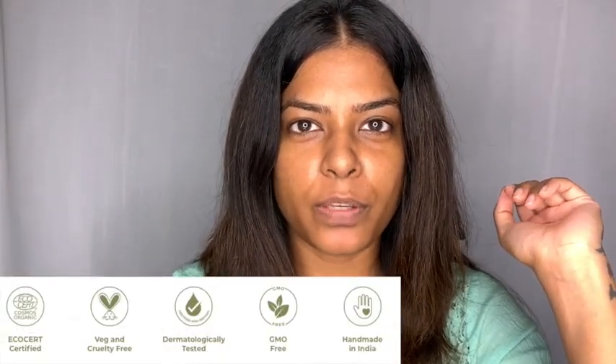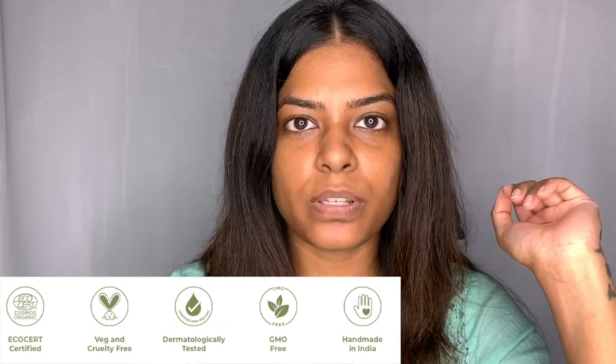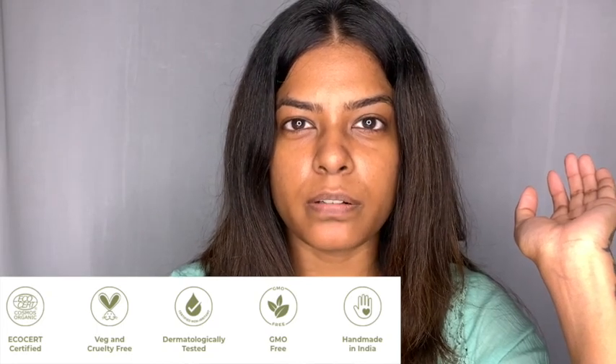Juicy Chemistry is an organic natural skincare brand. I've already spoken a lot about their products in my previous videos — I'll link them here if you want to check them out. I really love the brand; it's genuine, the ingredients are pretty nice, and they're very transparent about how they make their products.